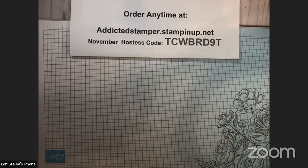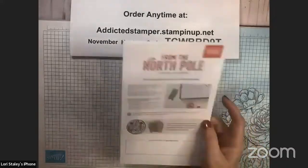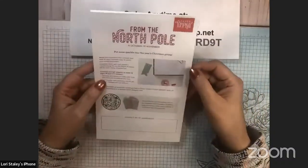Hi Carol, hi Debbie, good to see you guys. So let's talk a little bit about what's happening with Stampin' Up right now — it's Paper Pumpkin! The new Paper Pumpkin kit releases on the 11th, so if you are not a subscriber and you want to make sure you get this Paper Pumpkin, you need to either purchase the one-month or subscribe by November 10th.